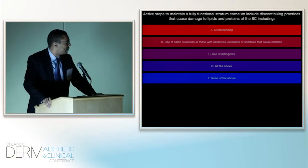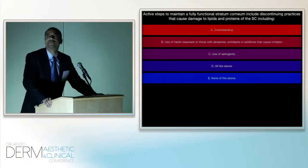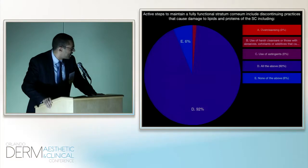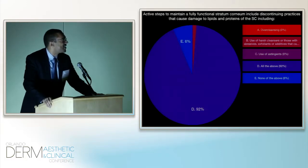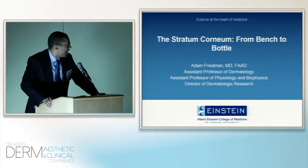The third and final question: active steps to maintain a fully functional stratum corneum include — A, discontinuing practices that cause damage to lipids and proteins of the stratum corneum, including overcleansing; B, the use of harsh cleansers or those with abrasives, exfoliants, or additives that cause irritation; C, use of astringents; D, all of the above; E, none of the above. 92% feel that it's all of the above. We will get back to these questions and see if the responses change after we hear our great speakers. It's my pleasure to introduce our first speaker, Dr. Adam Friedman from Albert Einstein Medical College in the Bronx. He's going to cover the science — the title of his talk is The Stratum Corneum from Bench to Bottle.